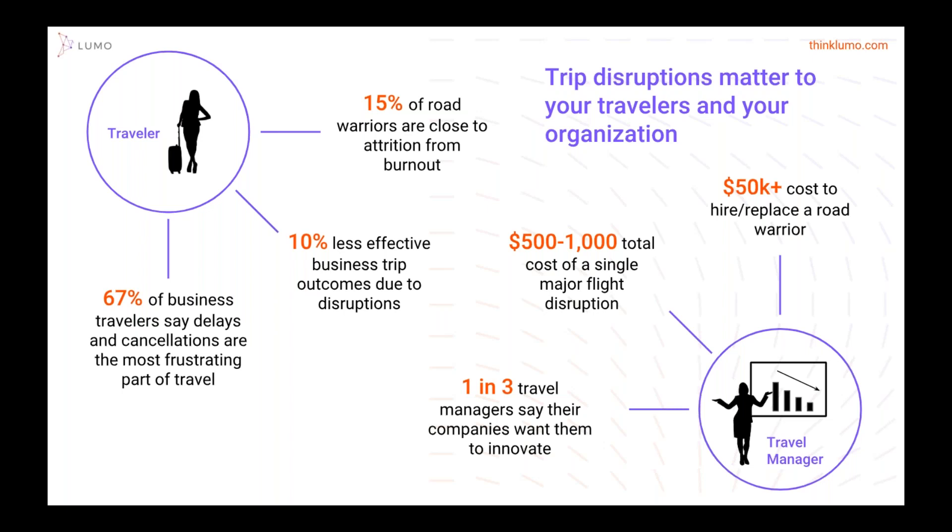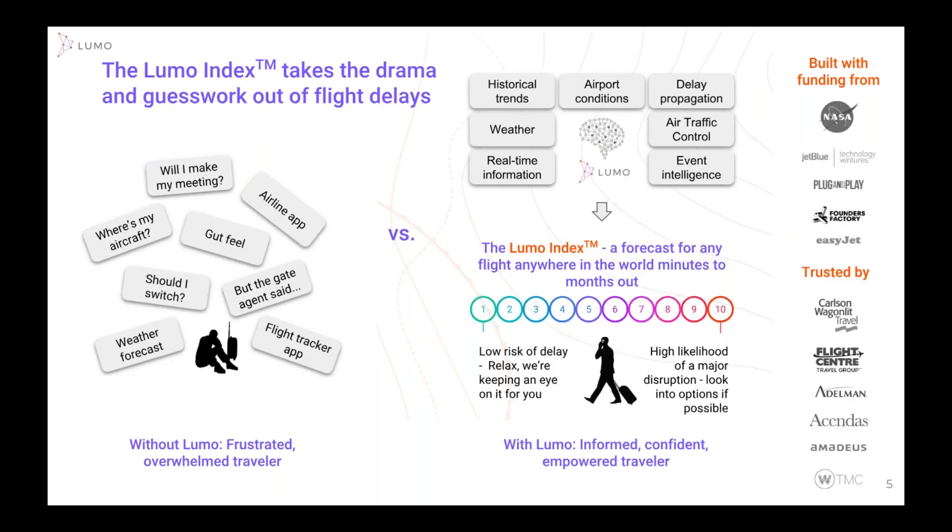One in three travel managers say they want to innovate and be more proactive, focusing on the user experience — again, that's where Lumo fits in perfectly. How does this impact the bottom line of your organization? What ROI are you looking for? These cancellations or trip disruptions can cost anywhere from $500 to $1,000 or more. I think our figure is pretty conservative. And to replace one of those high-value road warriors — salary and search — it could be $50,000 or more.